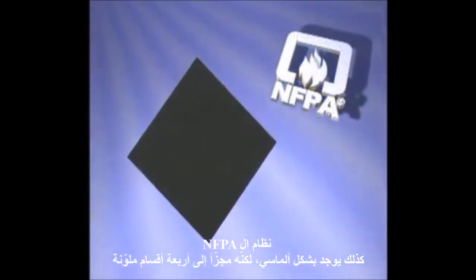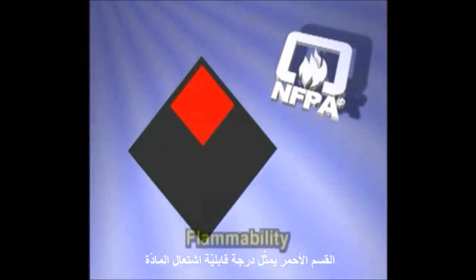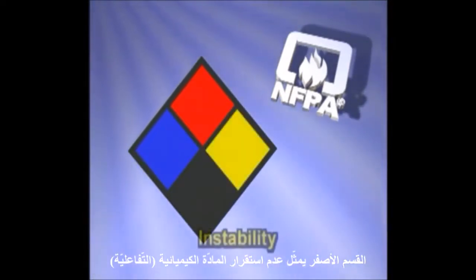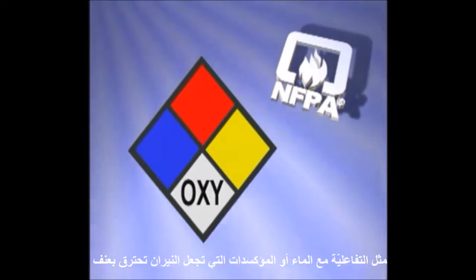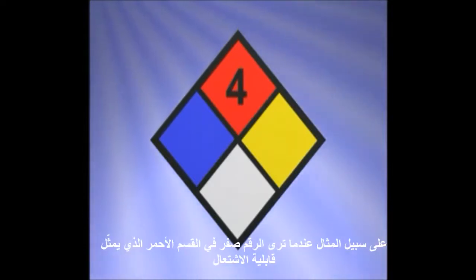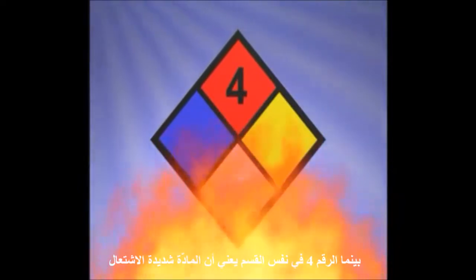The NFPA label is also diamond-shaped, but is divided into four different colored sections. The red section represents the material's level of flammability. The blue section represents the chemical's health hazards. The yellow section represents the chemical's instability. And the white section indicates special hazards that cause the chemical to become dangerous in a fire, such as reactivity with water, or oxidizers that cause fires to burn violently. For each of the primary colors, a number system on a scale of zero through four is used to describe the intensity of the hazard. For example, when you see a zero in the red flammability section, it means the chemical is non-flammable. However, the number four in the same section means the chemical is highly flammable.